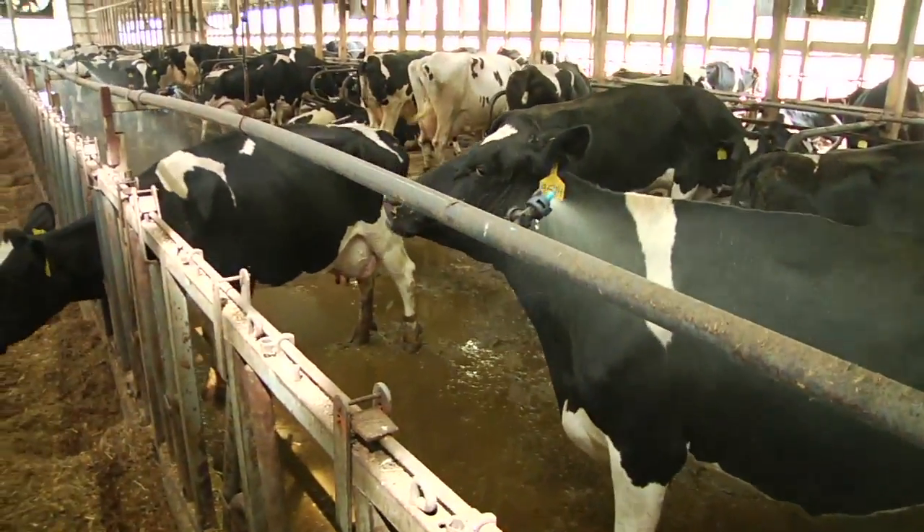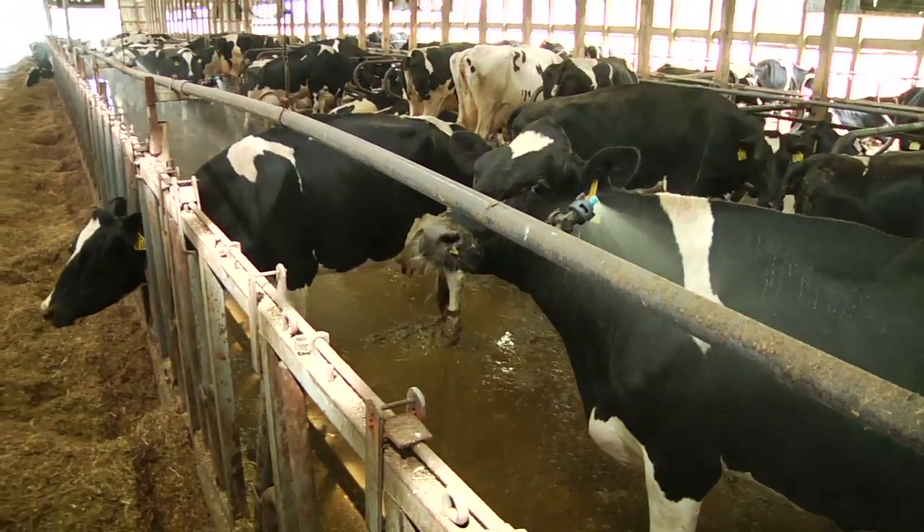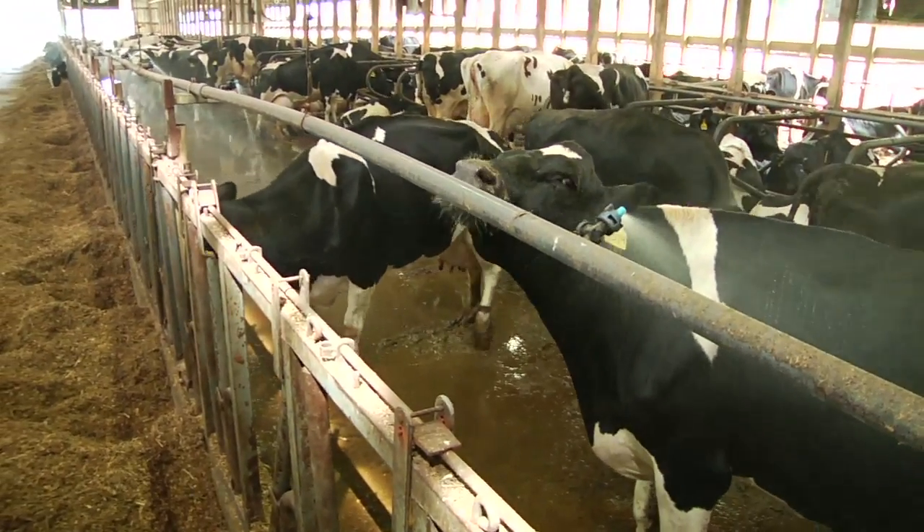During the summer, many farms also use a system of spray misters to keep the cows cool and comfortable.